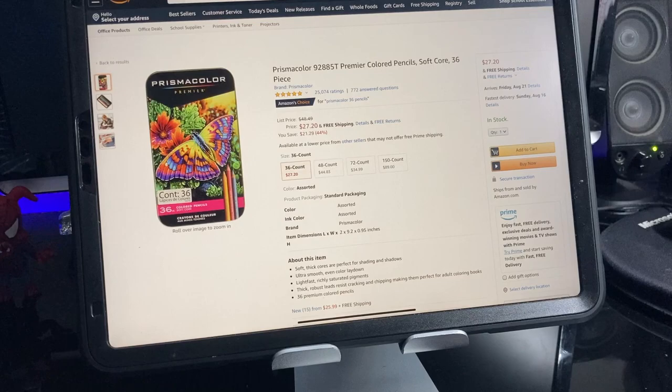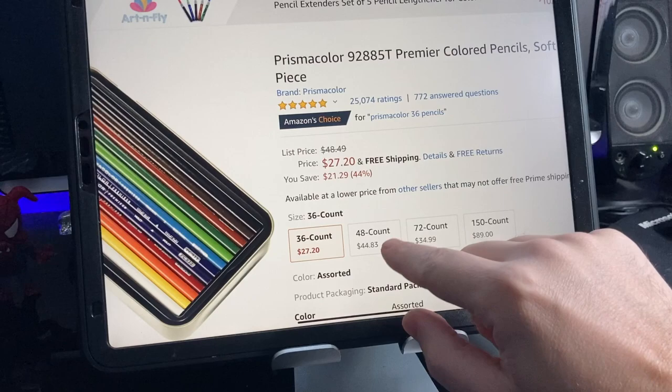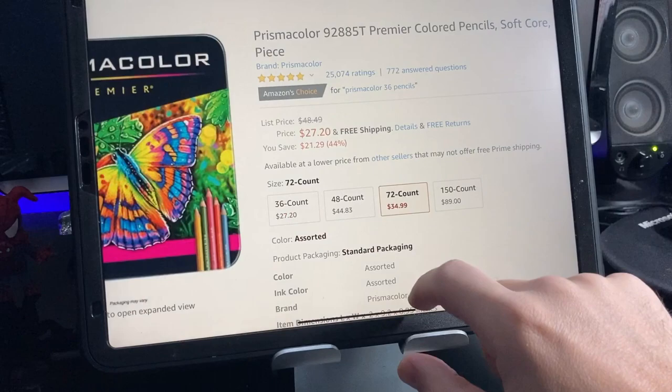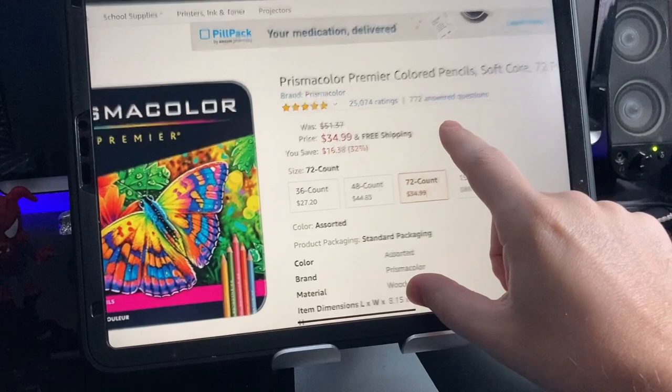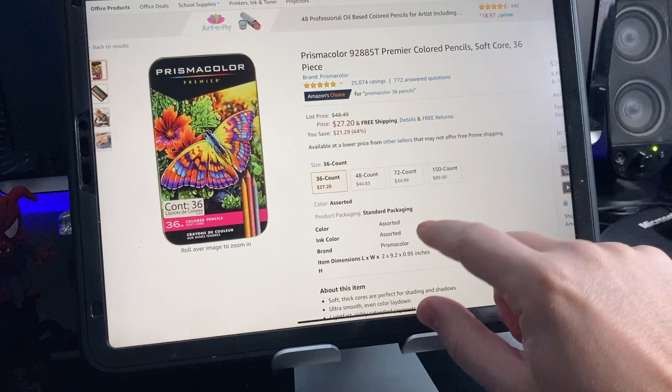Looking at them on Amazon, this is the 2020 model of Prismacolor pencils — the new tin with the butterfly. The 72-count is on sale right now at a really good price of $34.99, and the 36-pack was also on sale. It's got 4.8 out of 5 stars and ships free.